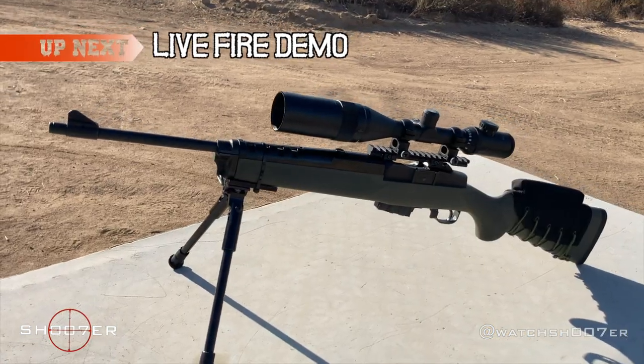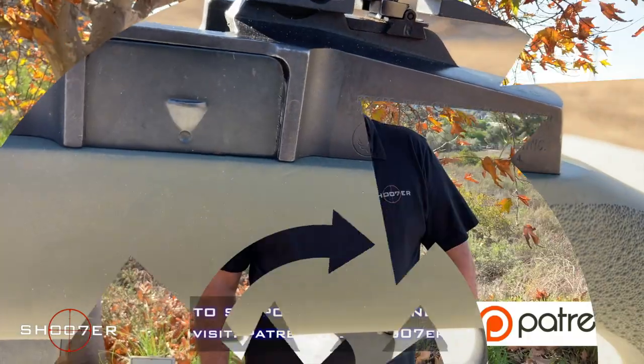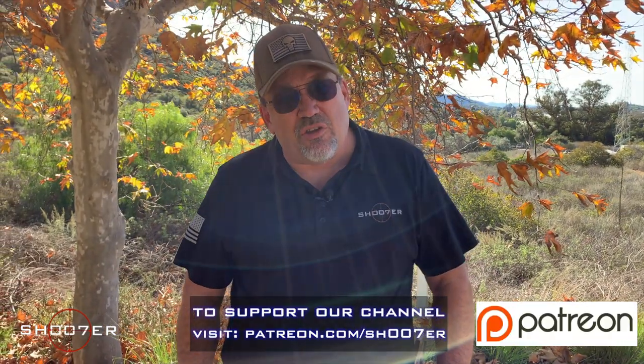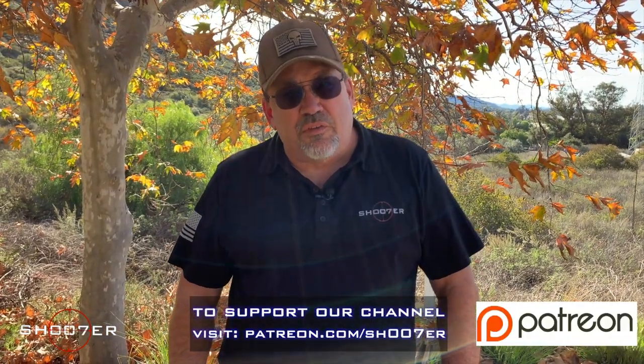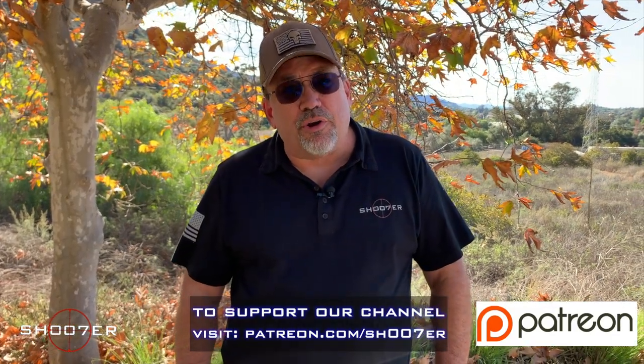In a couple of minutes we're going to put a few rounds down range, so stick around and see the main event. On behalf of Shoot of the Series, we want to thank you all for watching. If you really like what we're doing, come find us on Patreon and consider partnering up with us.